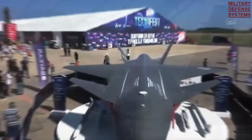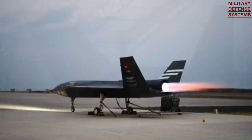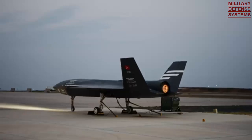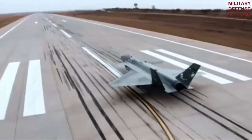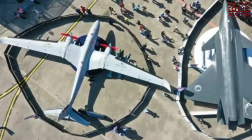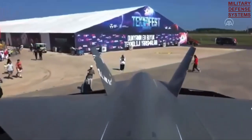General features of Bayraktar Kizilelma A engine — Type: medium bypass turbofan. Length: 3,358 mm (132.2 inches). Diameter: approximately 611.6 mm (24.08 inches). Dry weight: 350 kg (770 lbs). Performance — maximum thrust at takeoff: 1,720 kg-force.